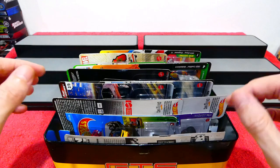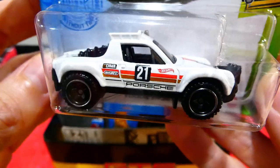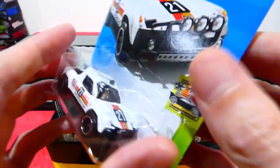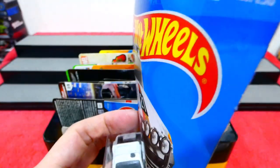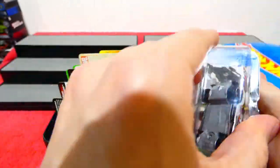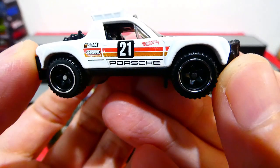Starting with this one — I bought a second one so we can actually open it this week. We found this one last week but only found the one, as there are only a few stragglers of the new series out. I think this is an N or P case — I'm not entirely sure. We have the Porsche 914 Safari.